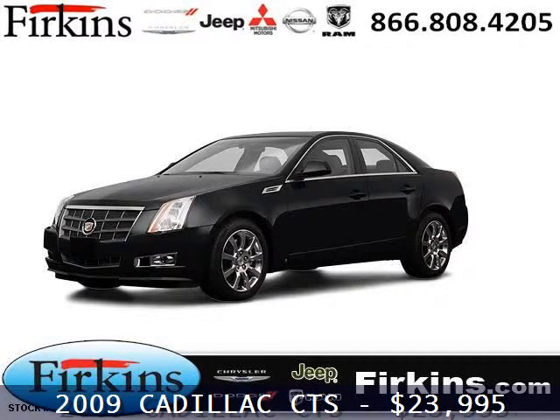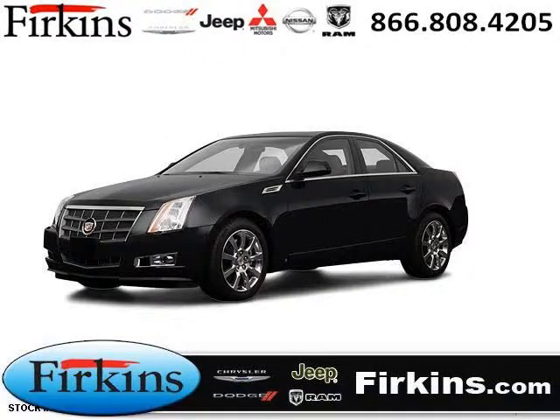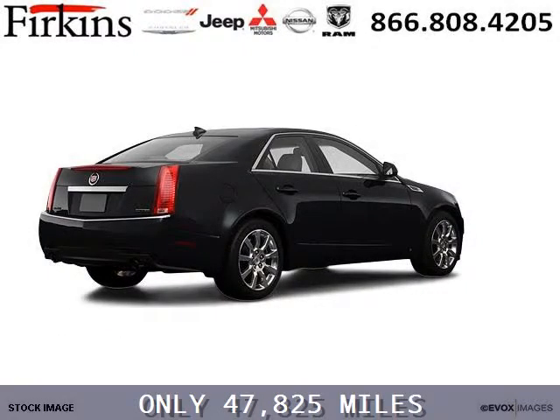Do you want to stretch your purchasing power? Well, take a look at this outstanding 2009 Cadillac CTS. This CTS would look so much better with you behind the wheel instead of sitting on our lot.